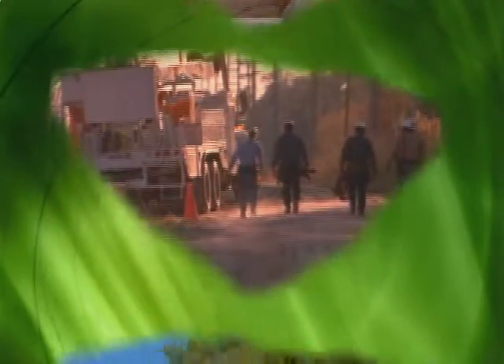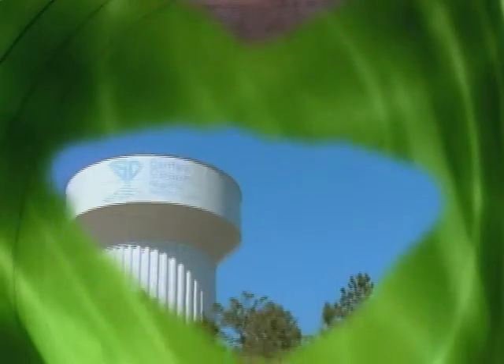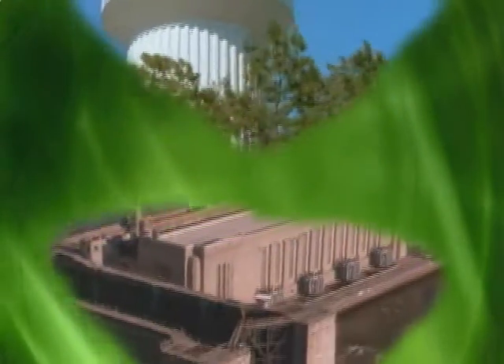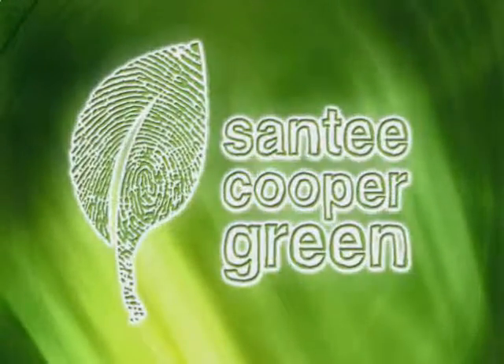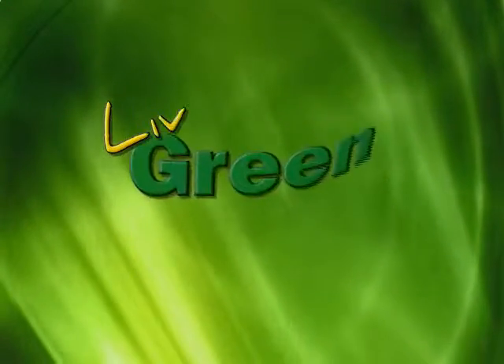Santee Cooper, meeting the growing energy needs of the 21st century while protecting the environment and natural heritage of South Carolina through its innovative Santee Cooper Green programs. Santee Cooper Green presents Living Green.